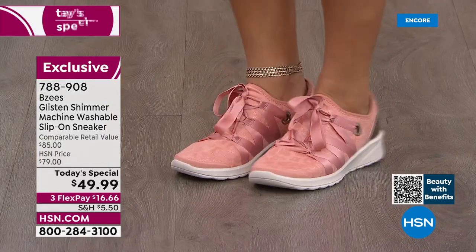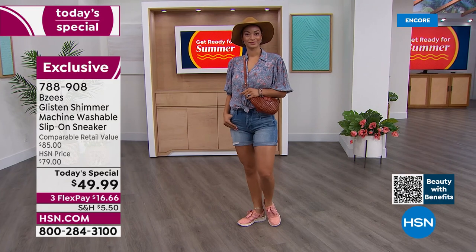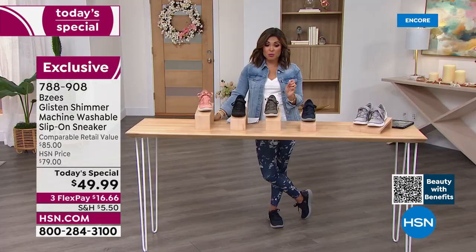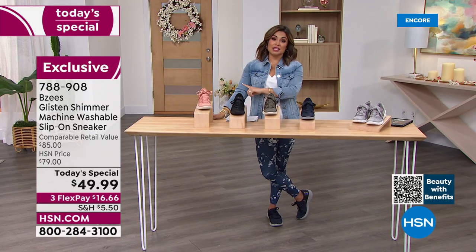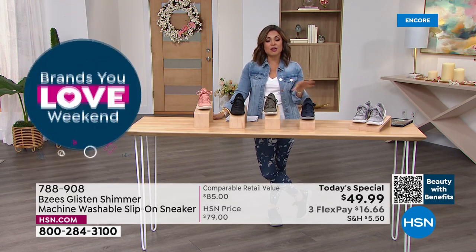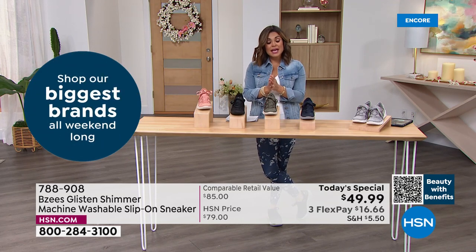If you're watching now — fantastic timing — we have all the sizes and both medium and wide width available. After today, the price goes back up to $79. This is the debut of this style. The comparable retail value is $85, so it's a significant $35 savings. With flex pay it's even more accessible.